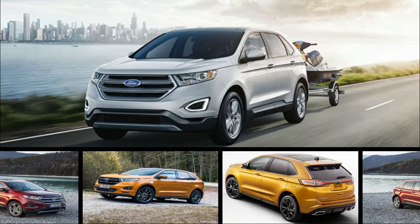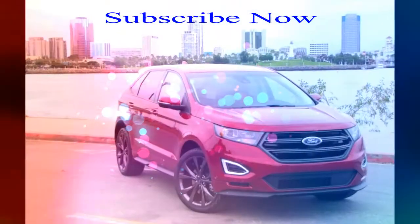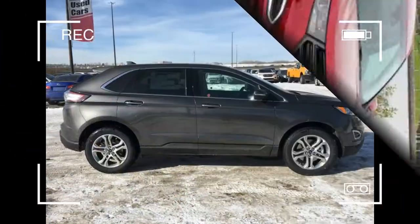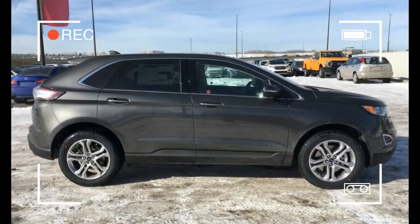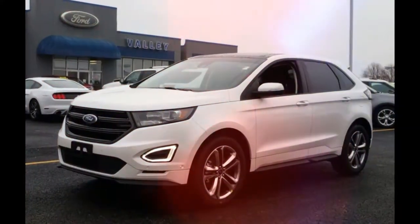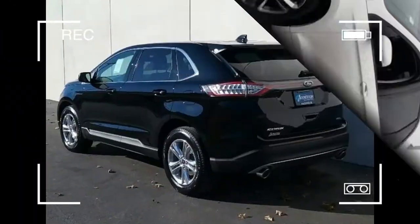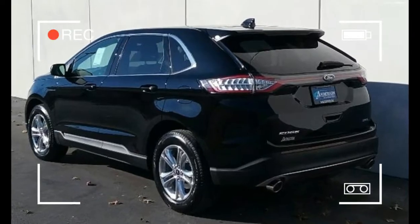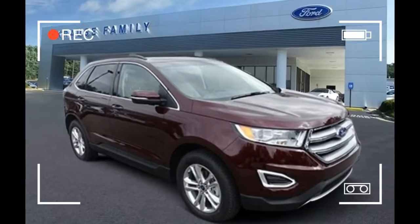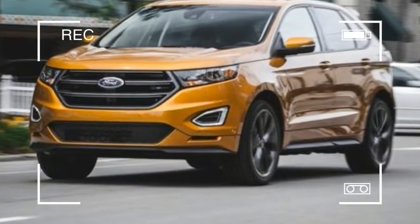As much as we love the Edge Sport's twin turbo V6, it's probably best to take a more pragmatic approach to family transport. Stepping up from the base SE to the mid-range SEL costs two thousand eight hundred forty dollars and adds luxuries such as dual zone automatic climate control, power front seats, Sirius XM satellite radio, auto dimming rear view mirror, rear parking sensors, body color exterior mirror caps, and a keyless entry touchpad.